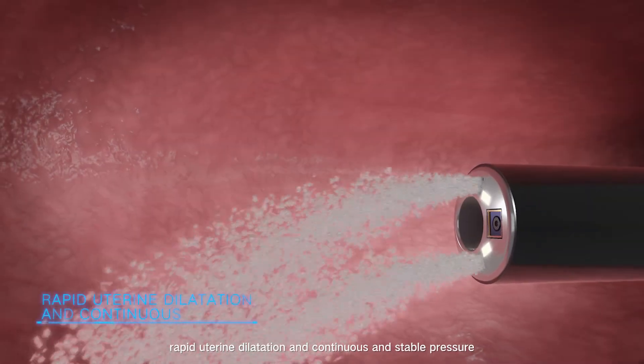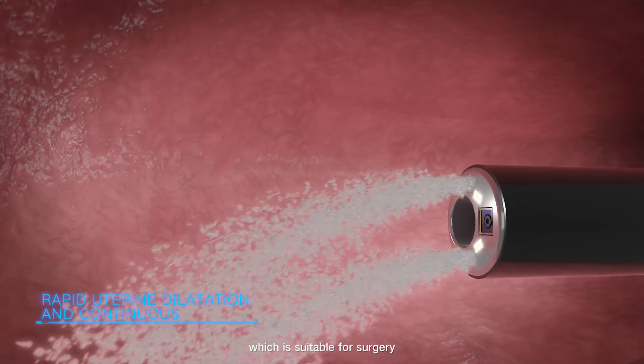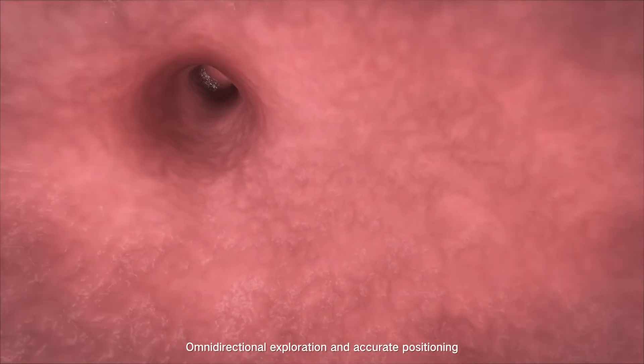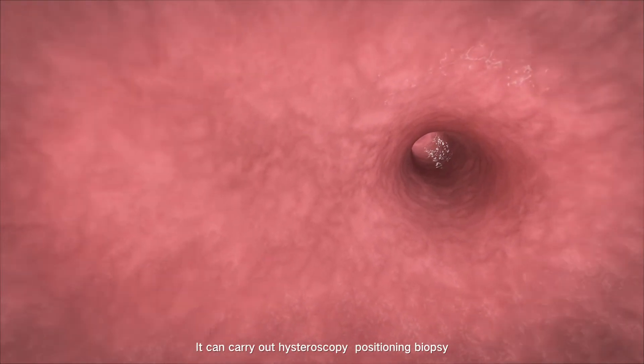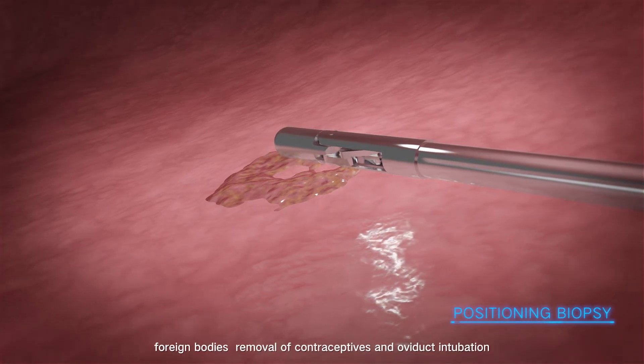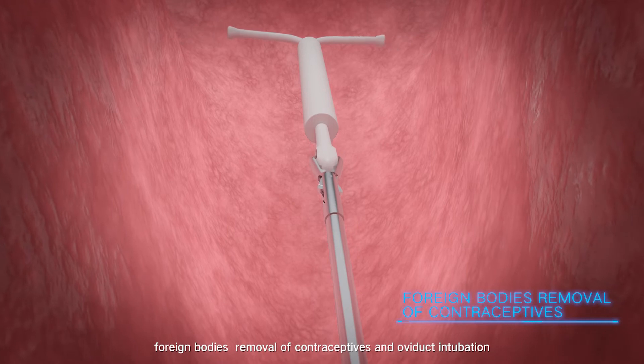Rapid uterine dilation and continuous stable pressure make it suitable for surgery. Omnidirectional exploration and accurate positioning allow it to carry out hysteroscopy, positioning biopsy, foreign body retrieval, removal of contraceptives, and oviduct intubation.